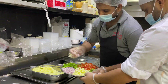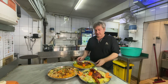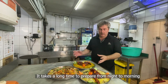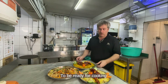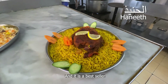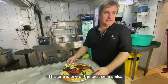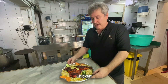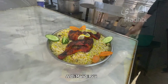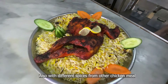Dishes like Hanith take a very long time to prepare — from night through to the morning before being ready for cooking. This is the famous best seller here. Another best seller is chicken — specifically chicken malpi, which is grilled chicken with mandi rice, prepared with different spices than other chicken meals.